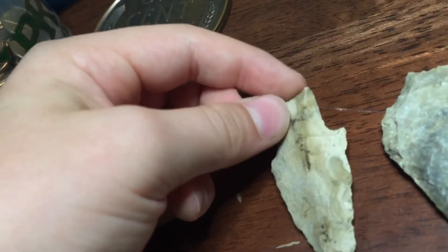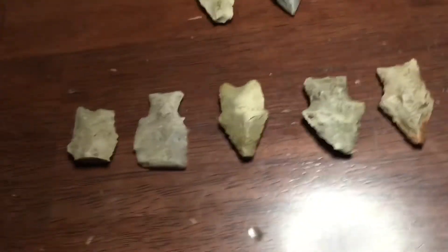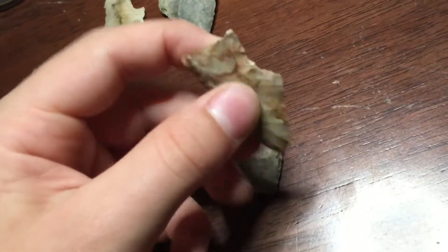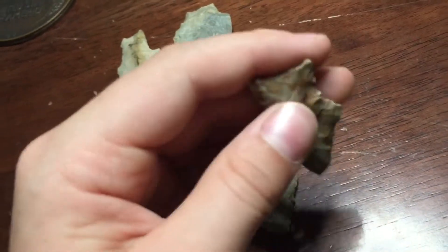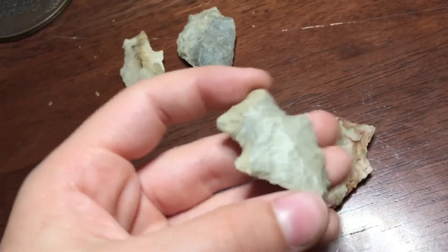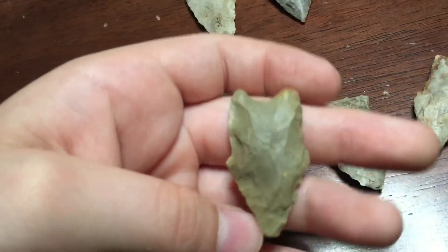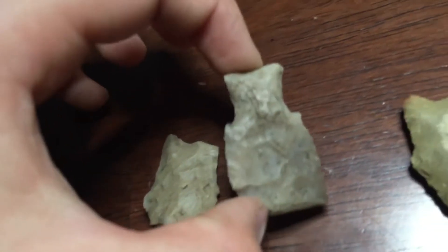We got arrowheads — got two broken ones, three intact ones. We have this one, this is actually mine that I found. The tip's kind of broken. And this one. And this one. And then we have some broken ones — like that one, that one.